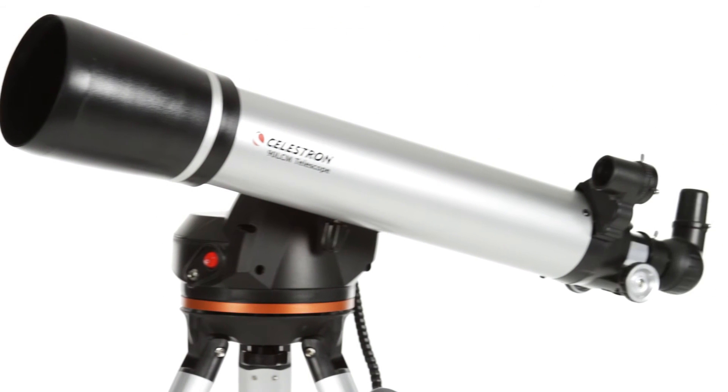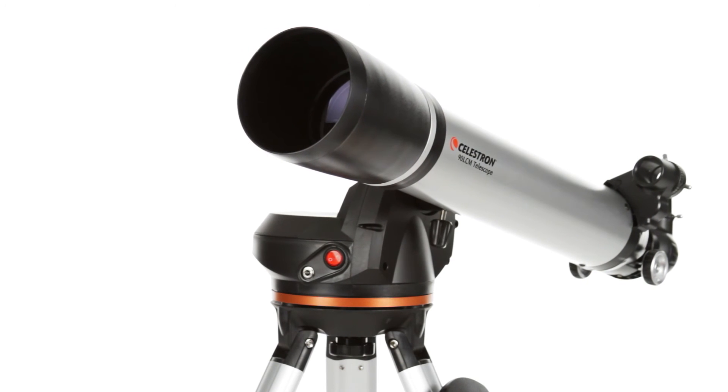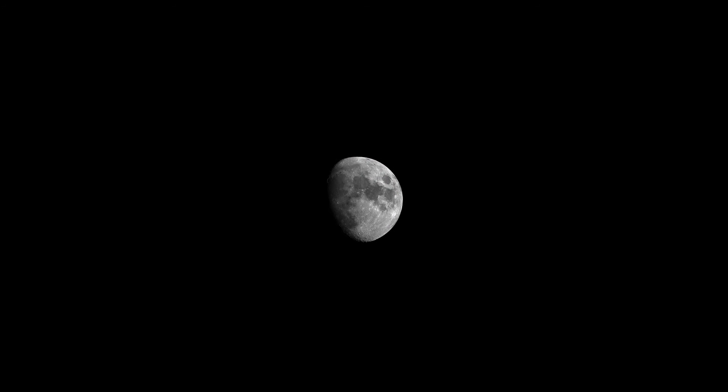The 90 LCM's classic refractor optical design features a 90mm lens. With this much aperture, you'll be able to see the best celestial objects in the solar system and beyond. Take your 90 LCM to a dark sky site, and you can even view fainter objects, like the Andromeda Galaxy and Nebulae.